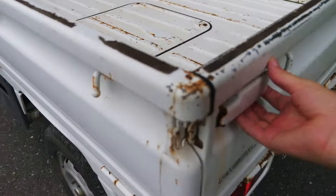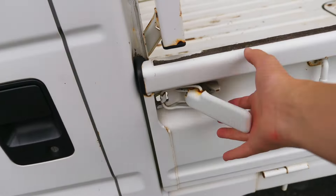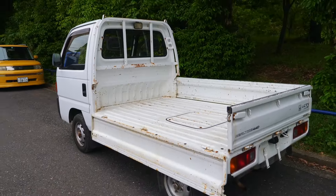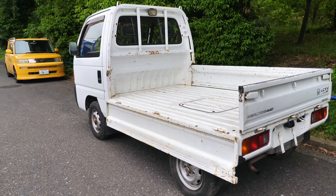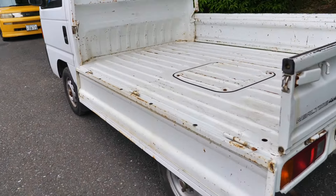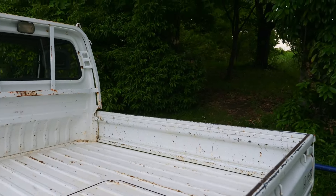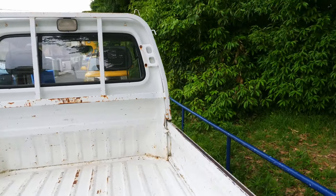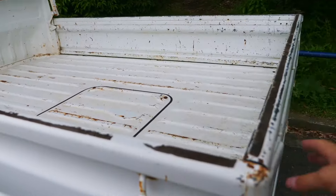As with all these K trucks, they have triple sides — you can flip down the sides or the back. I mention this in all the videos because this is why people buy these. That makes anything like agricultural work, farm work, or hunting and recreation a lot easier because you don't have to lift things so high. These can carry about 500 kilograms — they're rated for 350 for registration but can carry 500 fairly easily. If you need higher bed sides, a lot of people in Japan get boards that just go up and then load it all up.